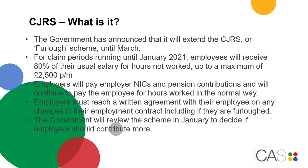The Government has announced that it will extend the Coronavirus Job Retention Scheme, or furlough scheme, until March. For claim periods running until January 2021, employers will receive 80% of their usual salary for hours not worked, up to a maximum of £2,500 per month. Employers will pay employer NICs and pension contributions and will continue to pay the employee for hours worked in the normal way.